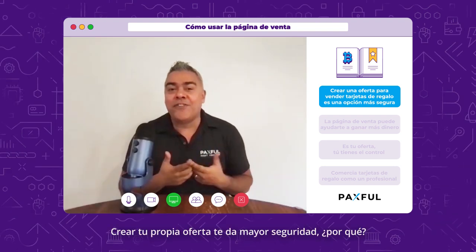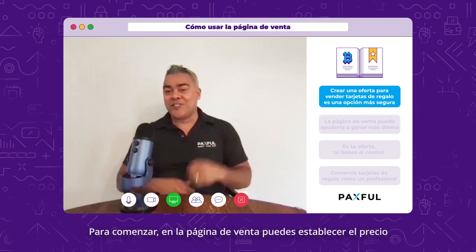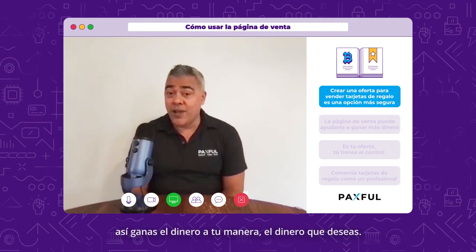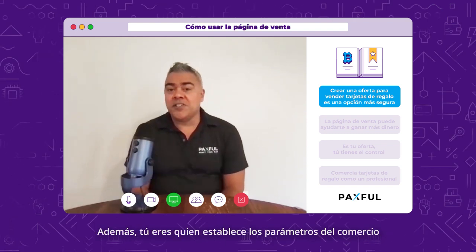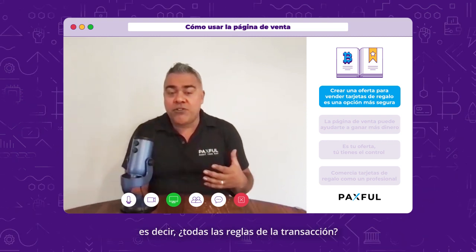Creating your own offer gives you that extra bit of security. For starters, on the Sell Page, you get to set the price. So you make the money your way — you get the money you want. Also, you get to set the trade parameters, so all the rules of the trade, you set them.